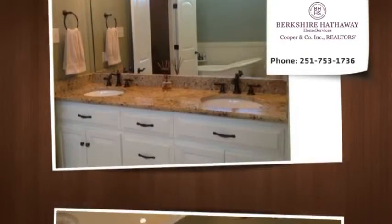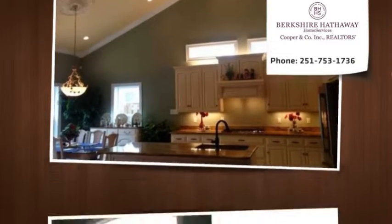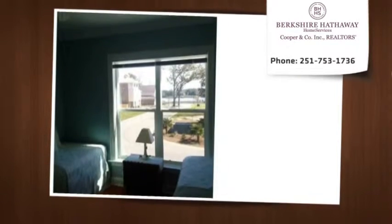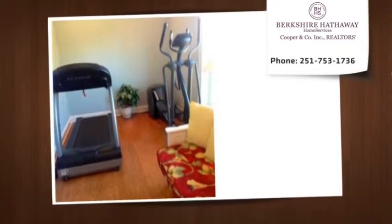This luxurious home includes key features like master bedroom and master bath with double sink granite countertop on first floor, two-car garage with storage, security system, energy-efficient two-zone HVAC, and tankless hot water heater.